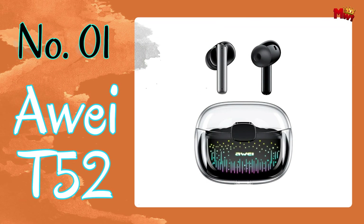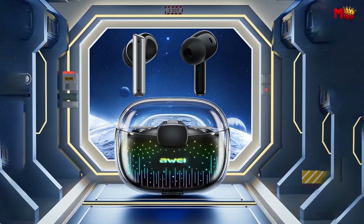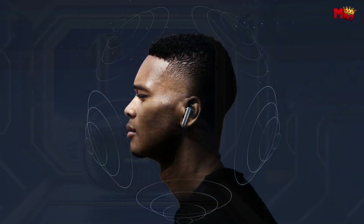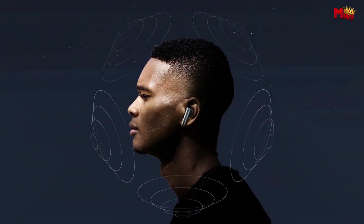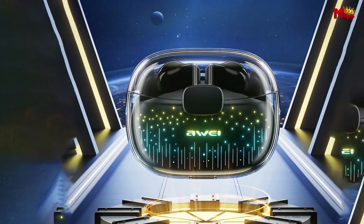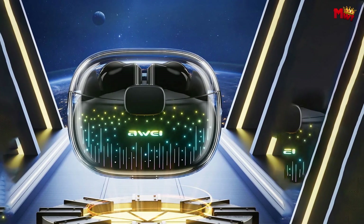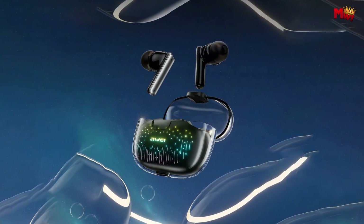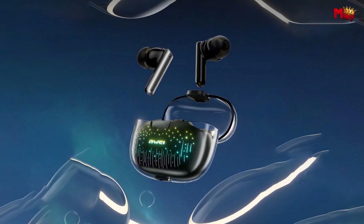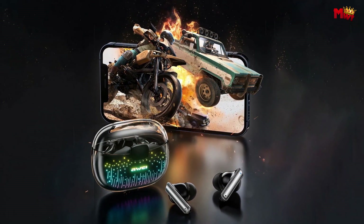Number one: the Away T52 Earbud. Say goodbye to distractions — its active noise cancellation technology generates sound waves that neutralize external noise, giving you superb tone quality without any disturbance. Aesthetic exploration meets minimalist space aesthetics with the transparent charging case and ambient lights, creating an atmosphere straight out of outer space.